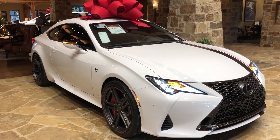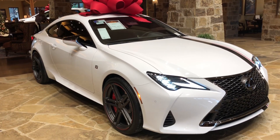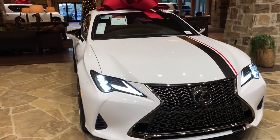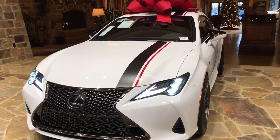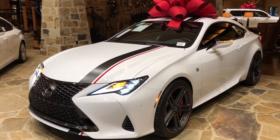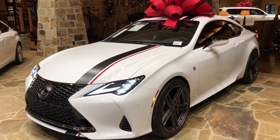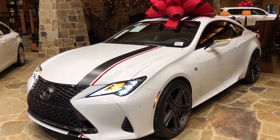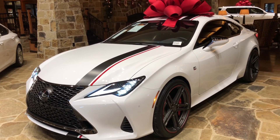This has been a walk-around of the 2019 Lexus RC350 S-Sport Coupe in the ultra-wide exterior and circuit red new luxe interior. The MSRP price of this vehicle is $62,000. If you found this video helpful, please go ahead and like and subscribe. If you have any suggestions for other videos, please let me know in the comments below. Thanks for watching.